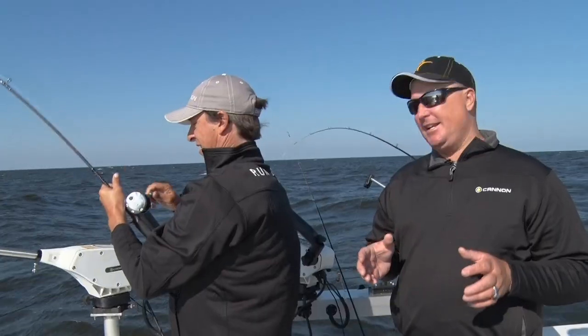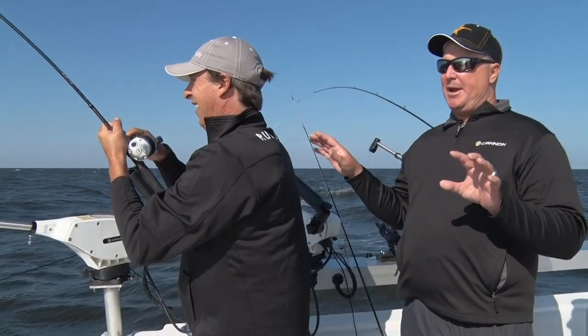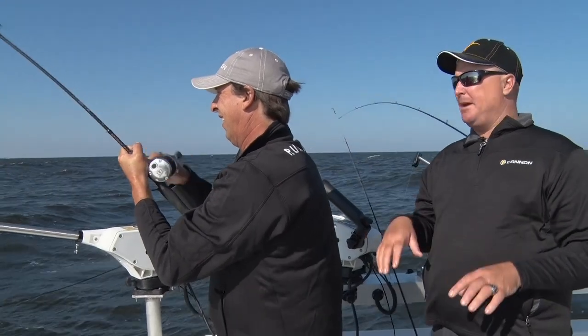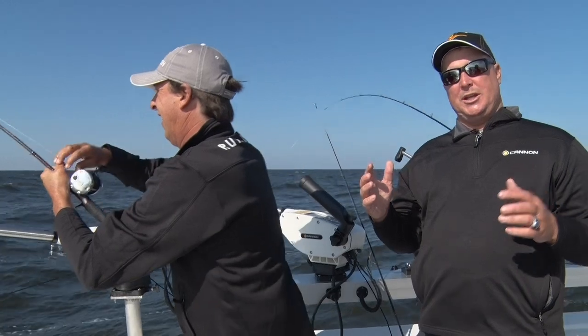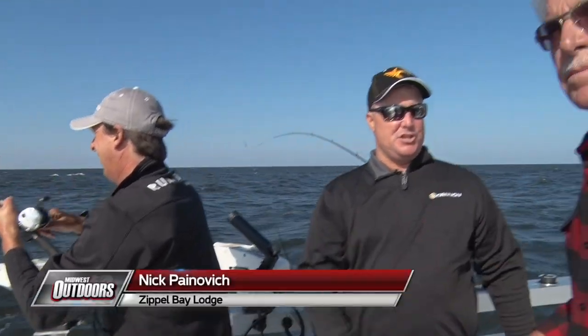One of the unique features with Cannon is Cannon Link. Today we've got a little bit of chop so we're moving up and down and getting some movement on the baits, but when it gets flat, the cycle feature works really well. Moving that bait one or two feet in the water column really makes a big difference in your day.